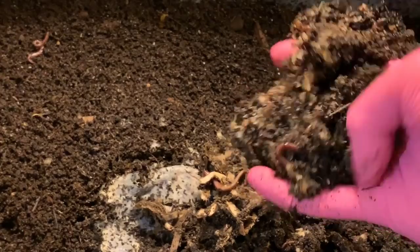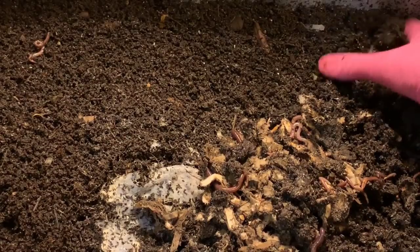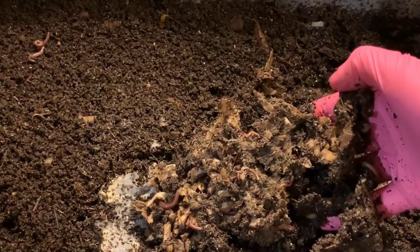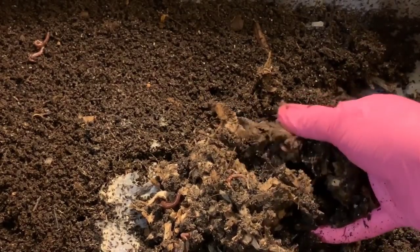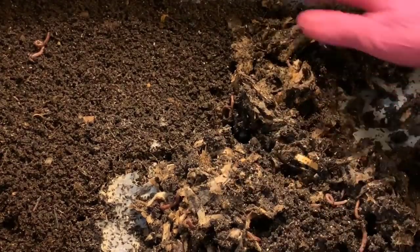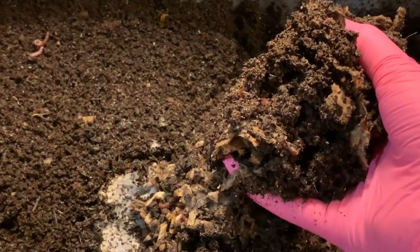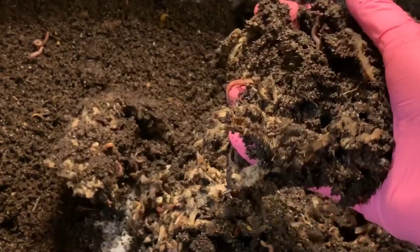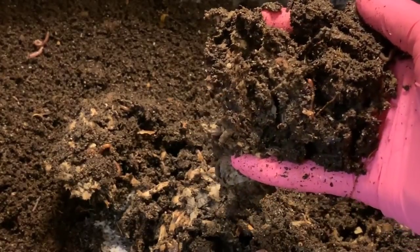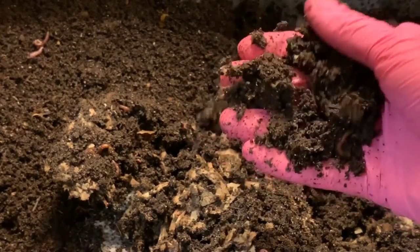It looks like they've really gone through everything — this is mainly just some bedding material they haven't worked through yet. I definitely think their population has gone up substantially since we started this experiment, and continuing to see babies means they're still reproducing. I'm going to run this for a while longer because there's space in the bins and I enjoy seeing how they work through this. I'm looking forward to comparing the final numbers to see if there's a difference between the sand and eggshell bins.